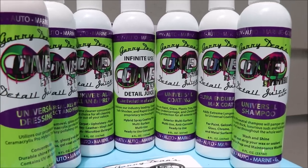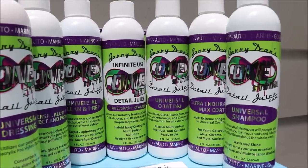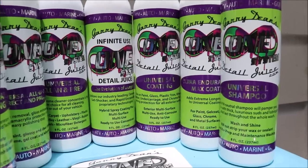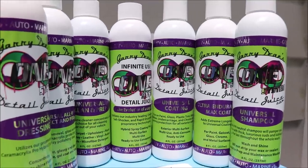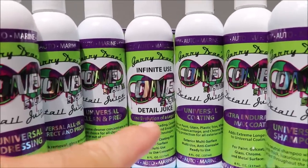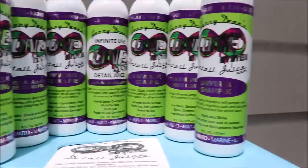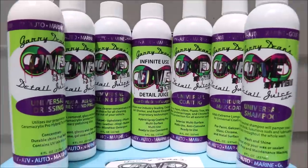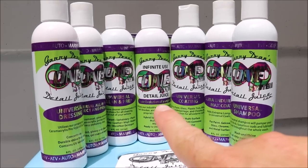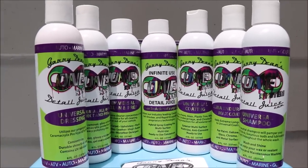Infinite Use Detail Juice One is good for every single surface — inside for leather, plastic, glass, exterior paint, chrome trim, wheels — everything benefits from having that stuff put on it. You can wash with either Universal Shampoo or the Infinite Use Detail Juice One as a rinseless wash, or even a waterless wash if you want to dilute it down. It's incredibly dilutable — it dilutes at two ounces per gallon, which is even better than the original Infinite Use Detail Juice at two and a half ounces per gallon.